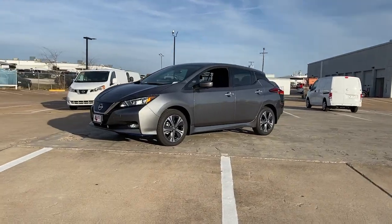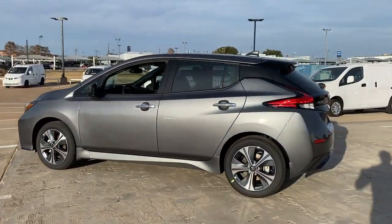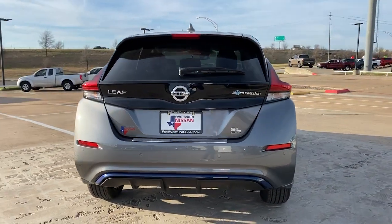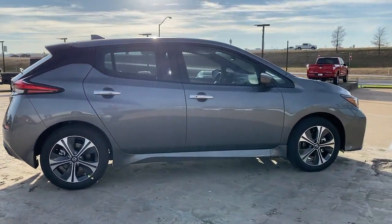Get into the 2022 Nissan LEAF. This eco-minded LEAF is packed with features that let you enjoy efficiency, connectivity, comfort, and security. From its smooth all-electric power, to its smart software, to its comfy seats and driver-assist safety tech, this sleek four-door hatchback is poised to make every drive a delight.